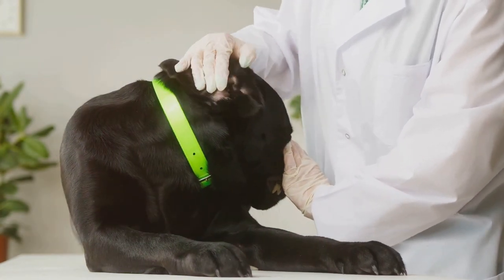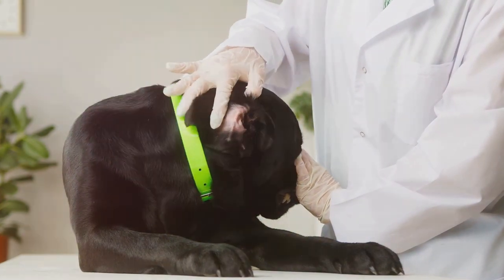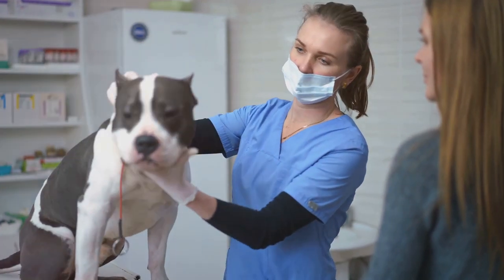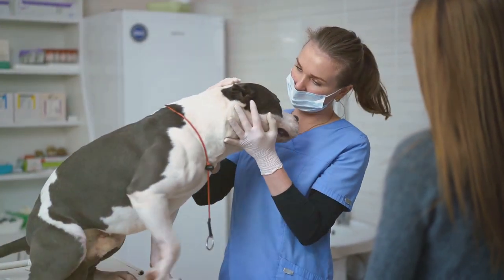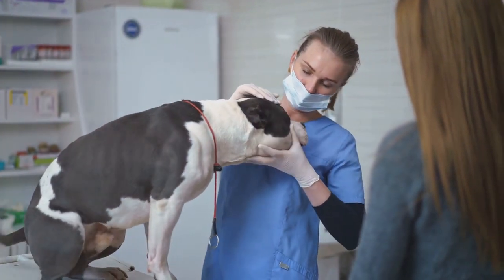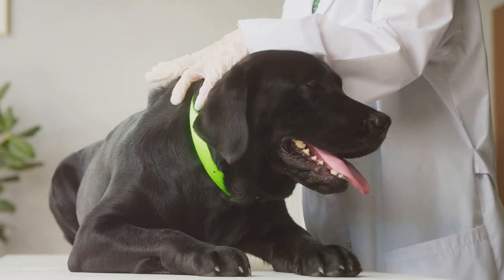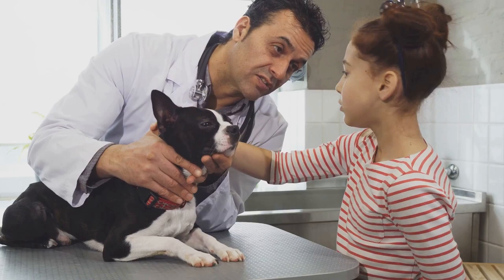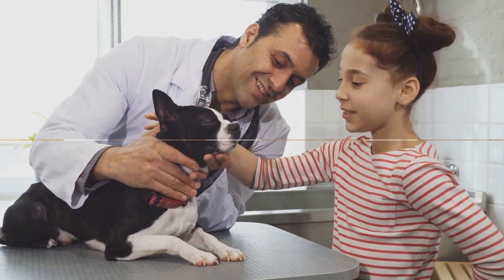There are also breed-specific liver diseases. Certain breeds are more prone to specific types of liver disease due to their genetic makeup. For example, Bedlington Terriers are often susceptible to copper storage disease, a condition where the liver cannot properly excrete copper, leading to toxic levels in the liver. Knowing the potential causes can help you take preventive measures, and it's always best to consult with your vet.